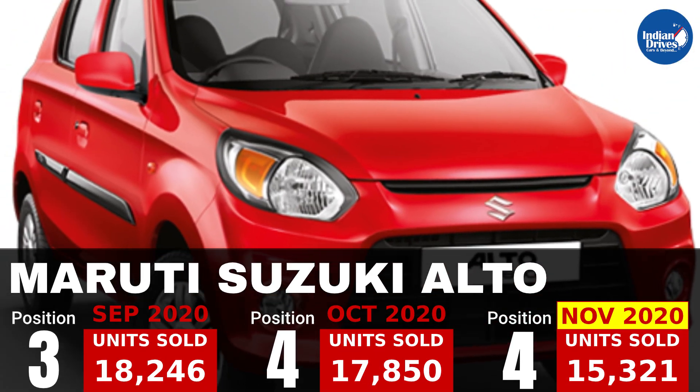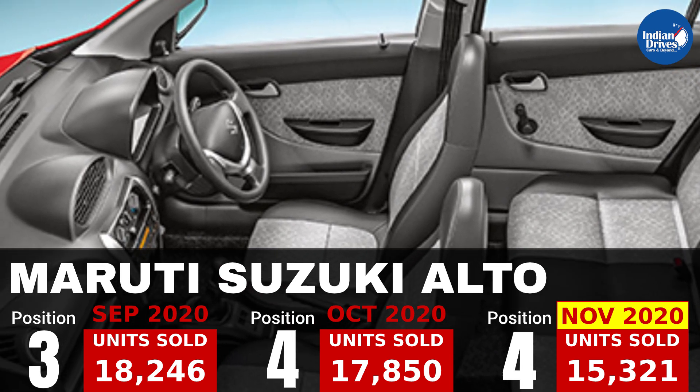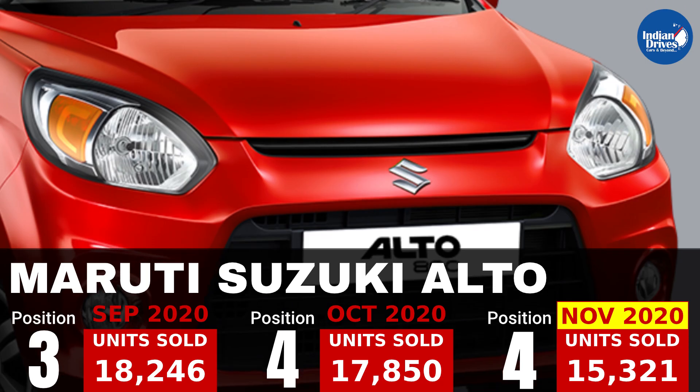4th on this list is Maruti Suzuki's very economical car, that is the Maruti Suzuki Alto, which sold 15,321 units in the month of November.